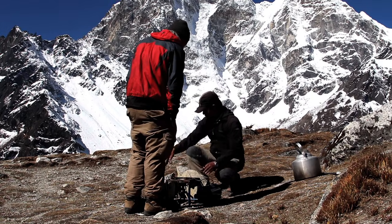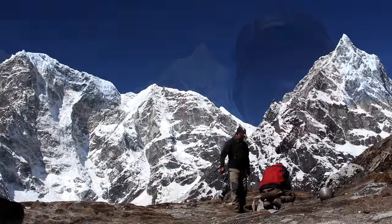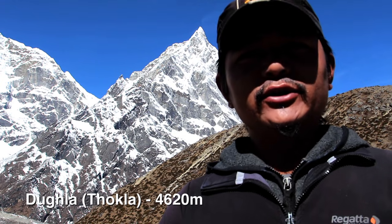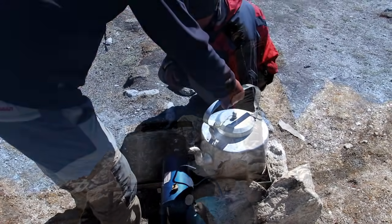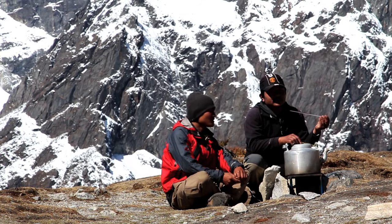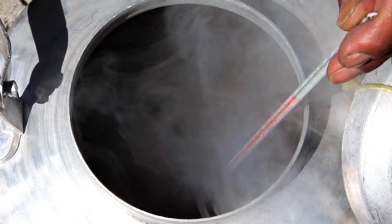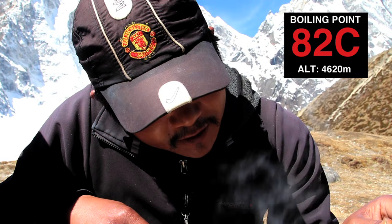Hello everybody, this is another beautiful morning and right now we are at Tukla. The elevation is 4,620 meters — actually it is two days before Everest Base Camp. The outside temperature this very sunny morning is reading 2 degrees Celsius. It's very well boiled and the temperature reads 82 degrees Celsius.